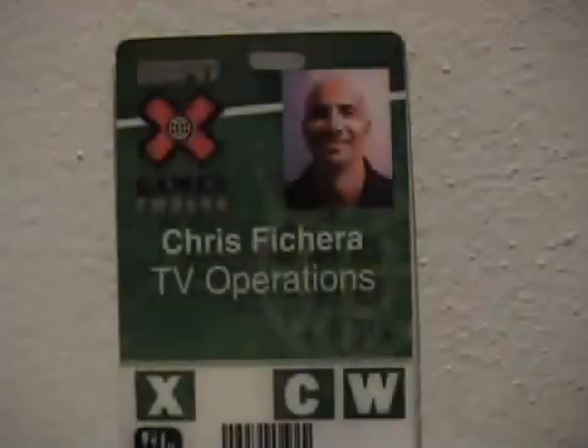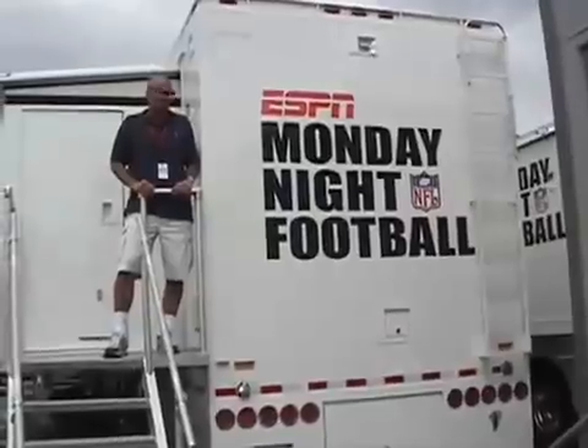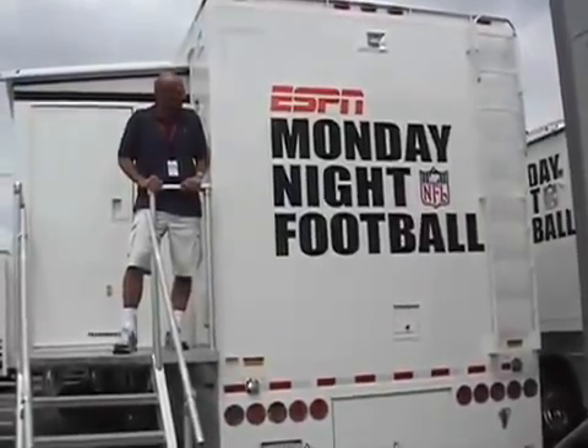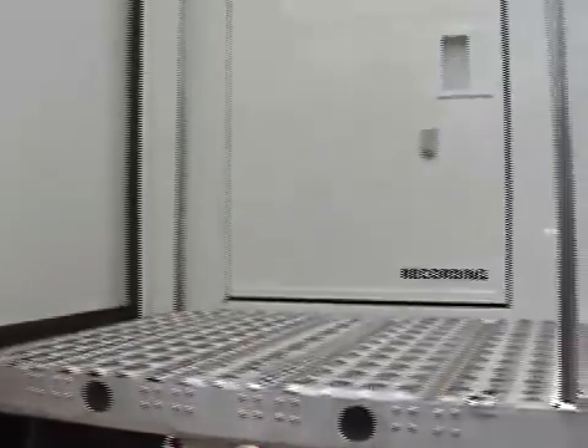Hey, Chris Fechera at Summer X Games 12 in Los Angeles, California. Let's take a look behind the scenes at the audio operation. I'm standing outside ESPN's new high-definition mobile truck SS25, which will be used for Monday Night Football. Let's go inside and take a look at the new 5.1 surround sound controller.